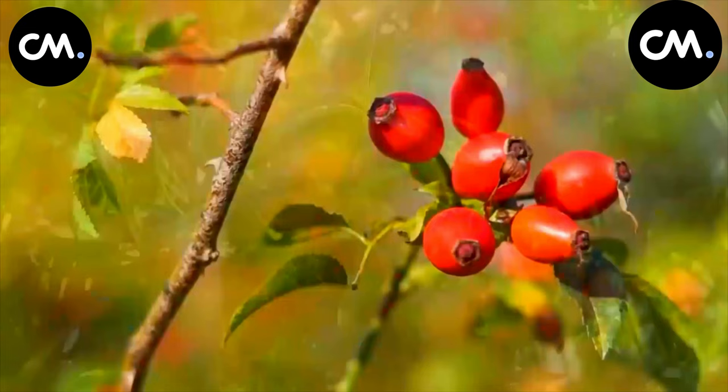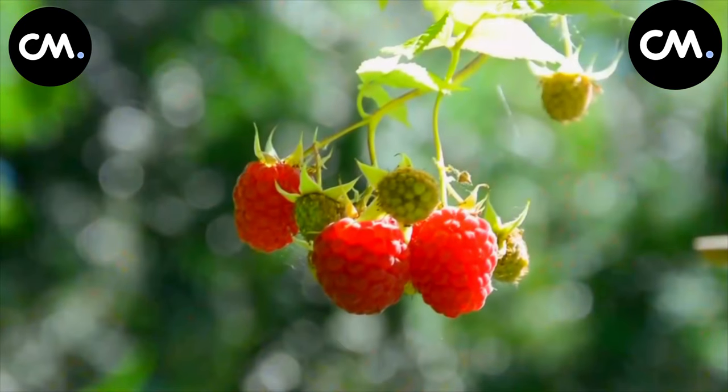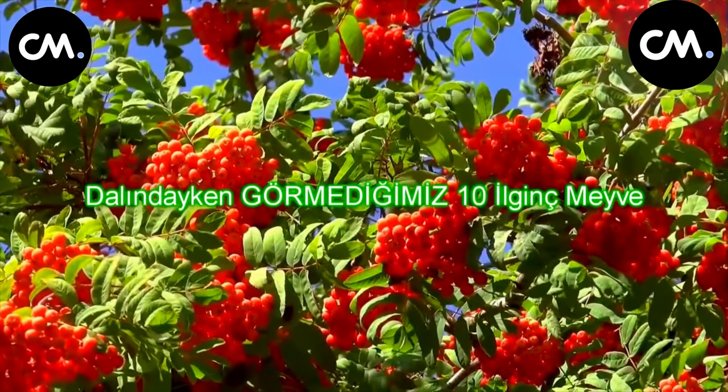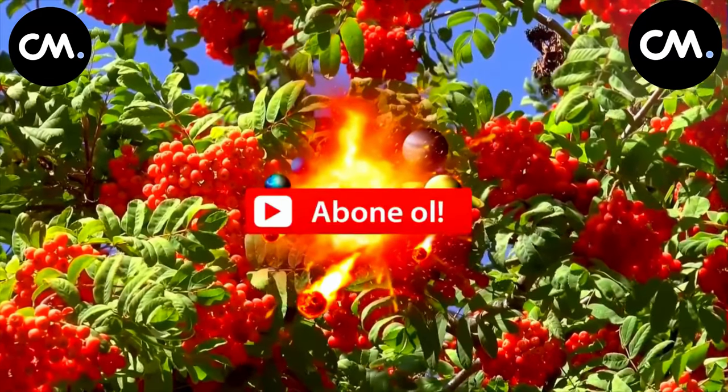Dozens of foods and fruits that we eat every day — have you ever seen them on a tree branch or on its trunk? Here are 10 interesting fruits you haven't seen while they're on the branch. To support us, you can like the video and subscribe to our channel.